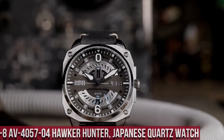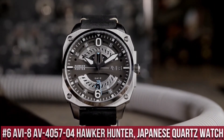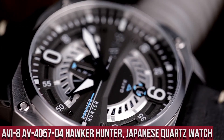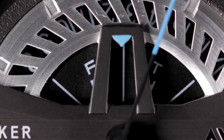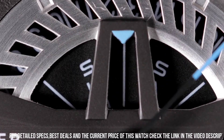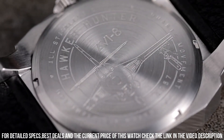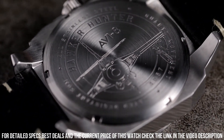Number 6. The AVI-8 AV-4057-4 Hawker Hunter Japanese Quartz Watch is a stylish and reliable timepiece that pays tribute to the iconic Hawker Hunter aircraft. The watch features a 45mm stainless steel case, which is water-resistant up to 50 meters. The dial is black with white and orange accents and features a day and date display, as well as a 24-hour sub-dial.